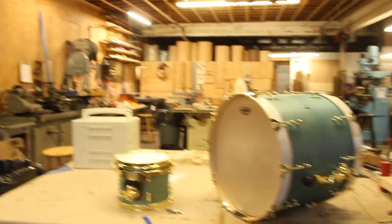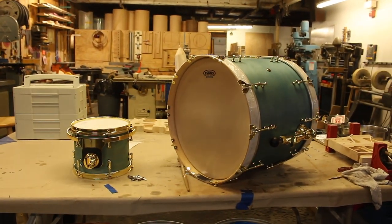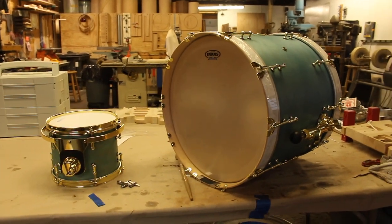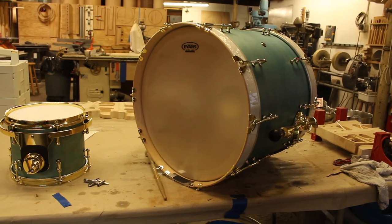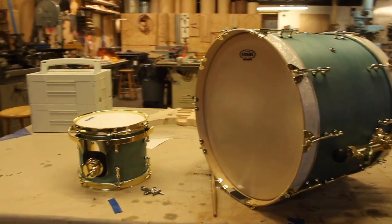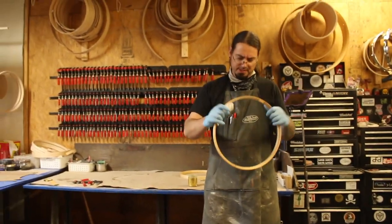That drum set includes the two floor toms over on the shelves and the snare — six and a half by 14 mahogany. I saw that over there too. Yeah, with these wood hoops that I'm working on. And then that drum set can finally get shipped out to a very patient Matt Dudek.